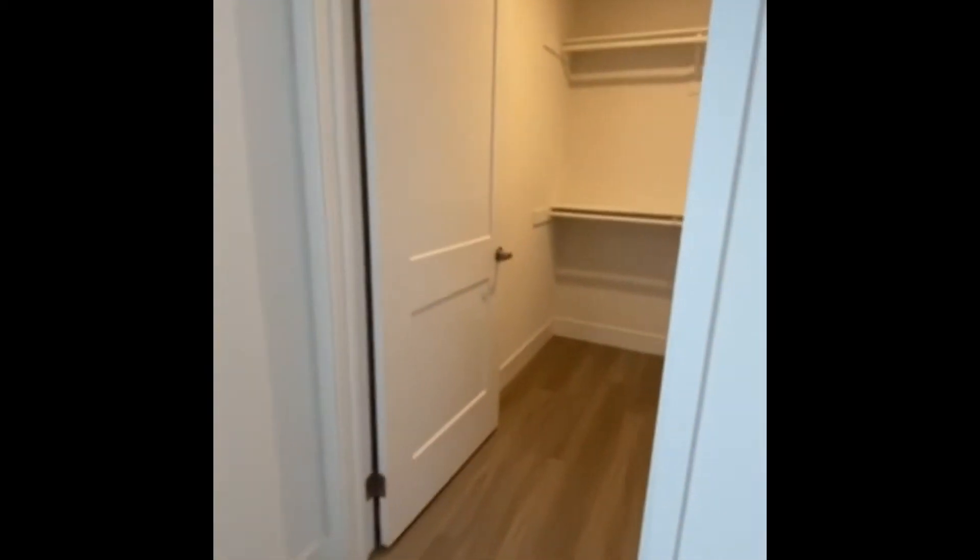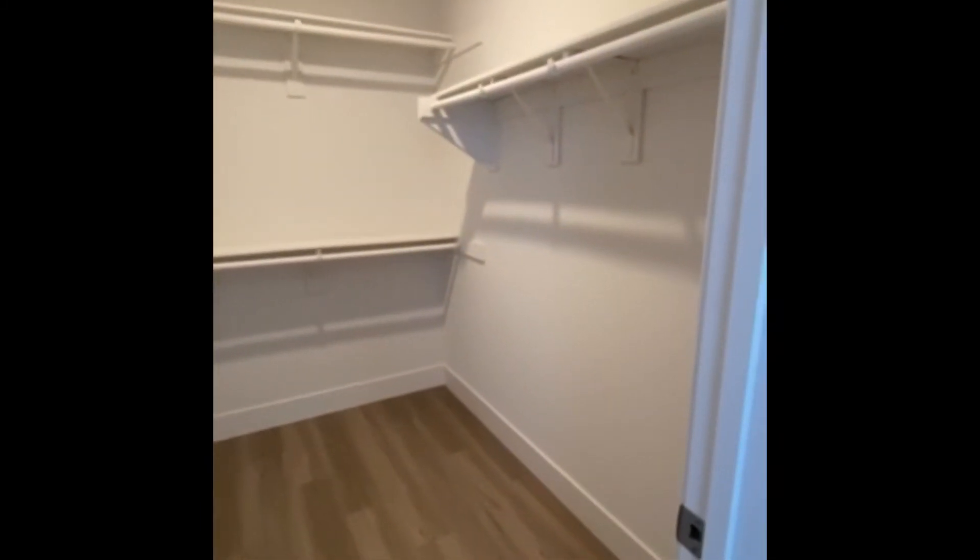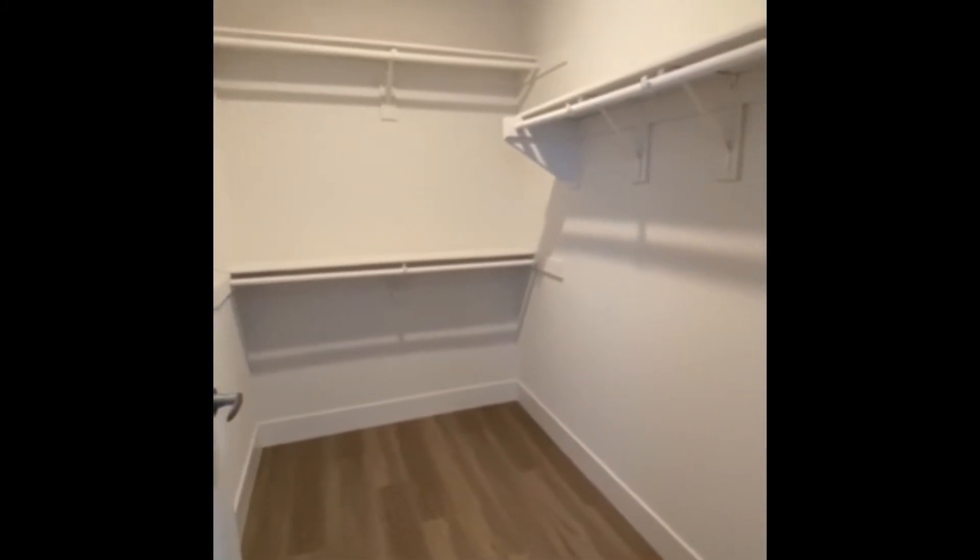Coming this way, you'll walk into your master bedroom, which has a large window for all that beautiful natural light to come in. Attached to your bedroom you'll have your walk-in closet with hanging racks and storage tops.